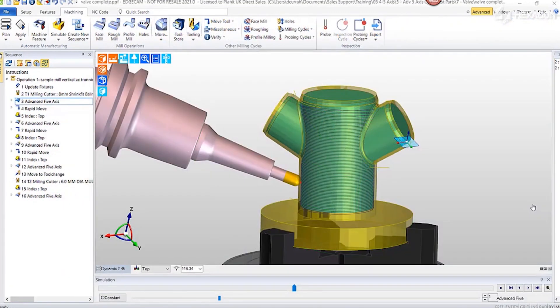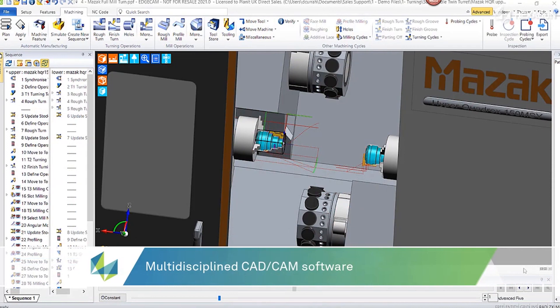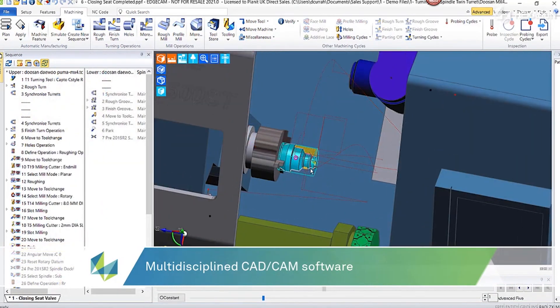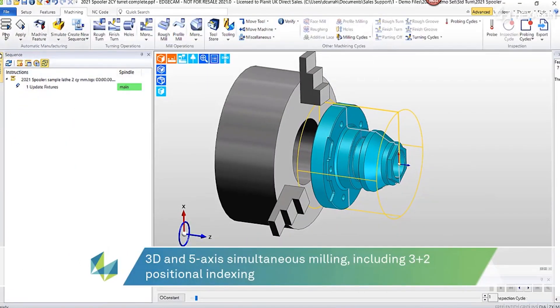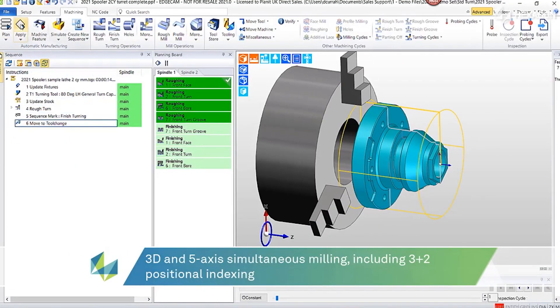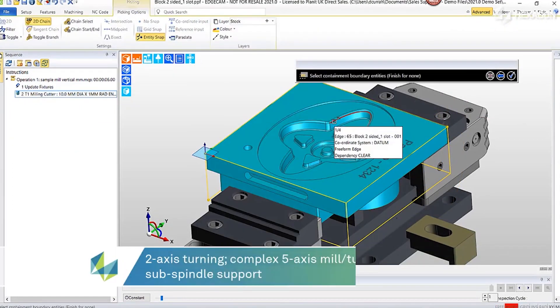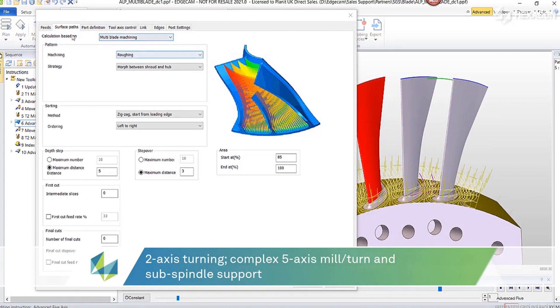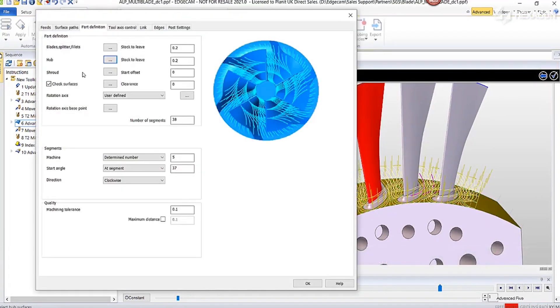Edgecam is our production machining CAM, from two-axis right the way up to five-axis and full mill-turn. They're benefiting from the waveform milling and waveform turning technology that we've had in the product for many years. We keep improving that, helping them reduce cycle times. There's also feature-based recognition — a lot of people are using full CAD models now, and many features can be automatically recognised through the software.